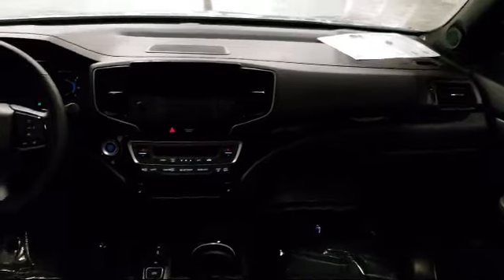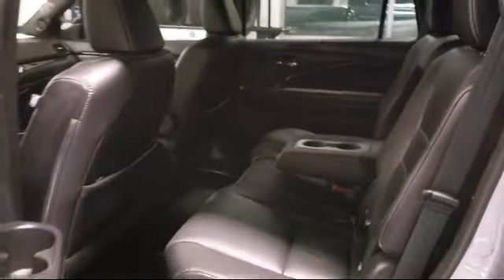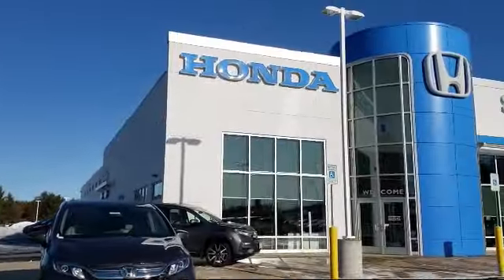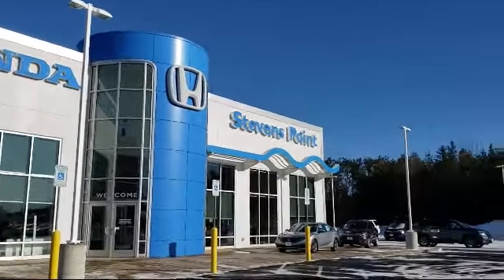Here at Stevens Point Honda, customer service is our top priority. We are local people offering excellent service and great deals. We provide a complete customer care experience. Our knowledgeable, no pressure staff is Honda certified to help you drive away in a vehicle that is just right for you.